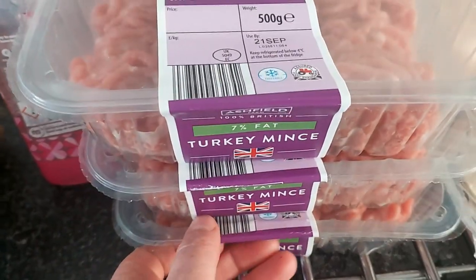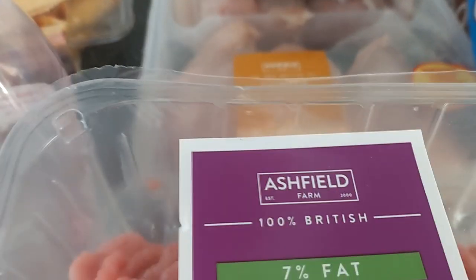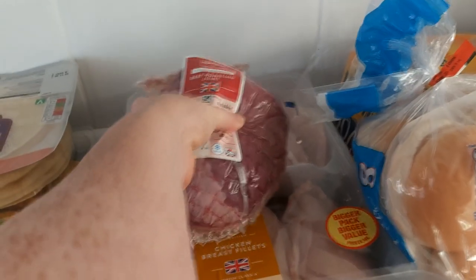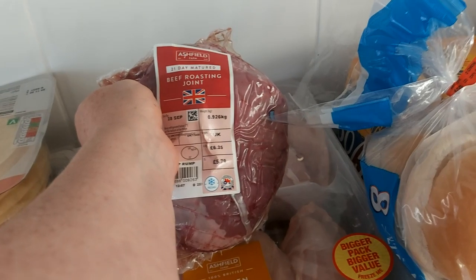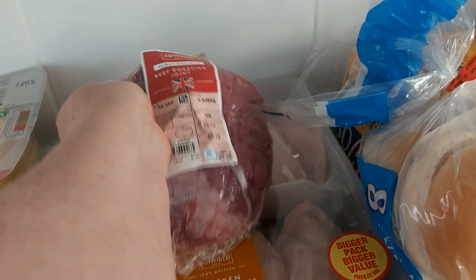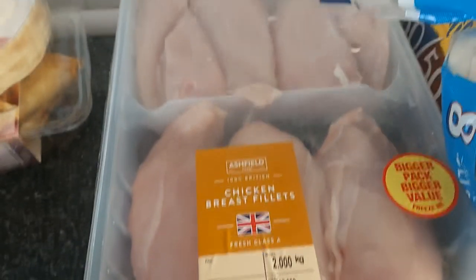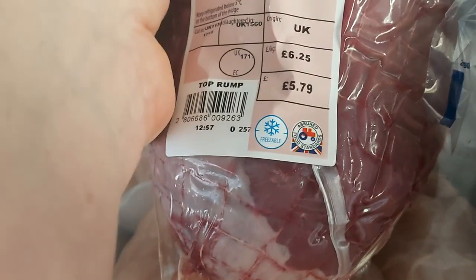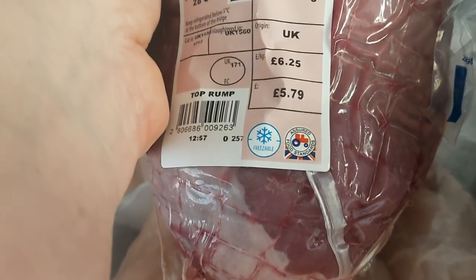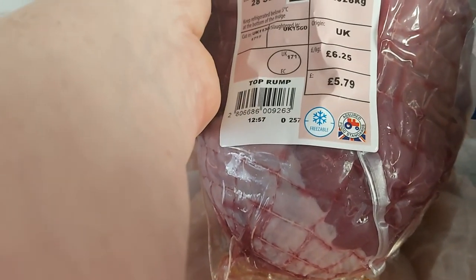I don't use beef mince ordinarily and I like to stick with the turkey mince. At the back there, I bought a joint for a Sunday roast for the rest of the family — I don't really eat red meat that much. And I've bought two kilograms of chicken fillets; these were £8.99, but also individually priced in Aldi at £5.59.